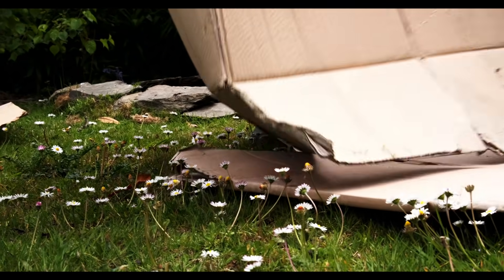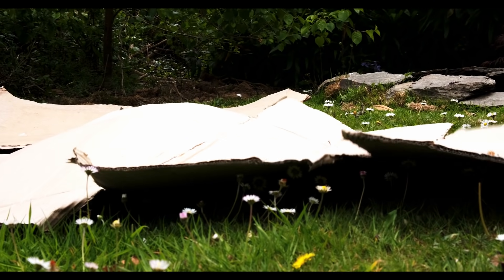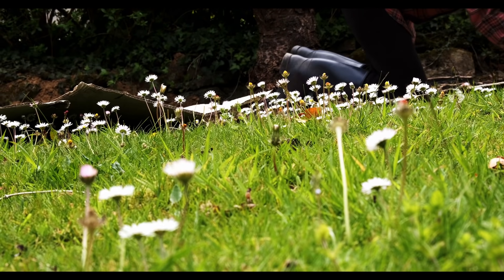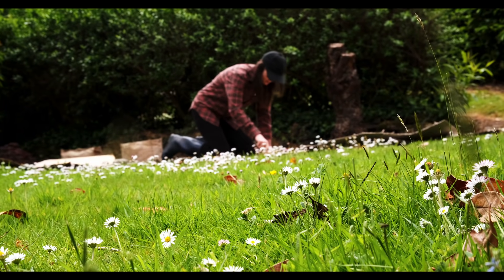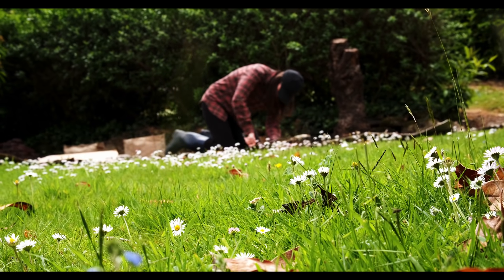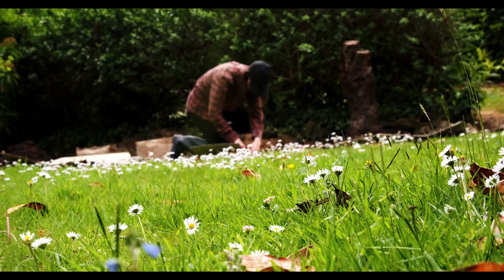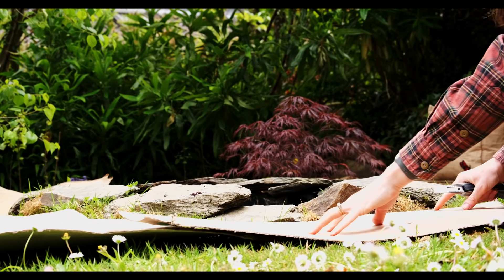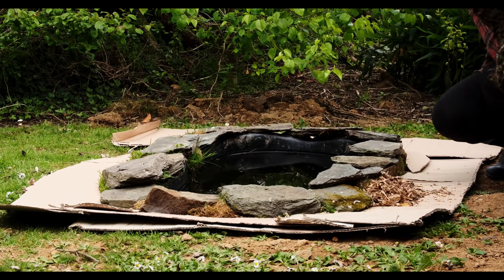An easy way to help improve the soil is by using cardboard. When you're using it, just make sure it's completely plain cardboard — nothing shiny and not tons of writing on it. Cardboard is a great thing to put on the grass or even the soil. As cardboard breaks down it releases carbon into the soil, and carbon is what gives the soil its water retention capacity, its structure, and its fertility. So it's hugely important.